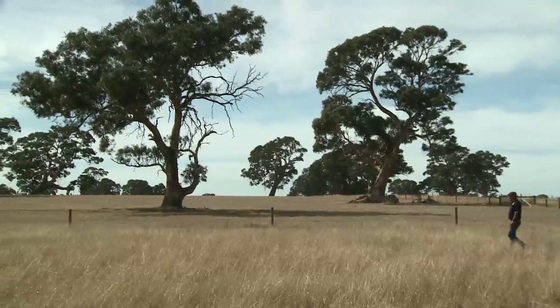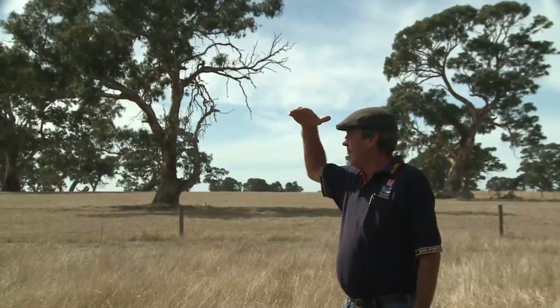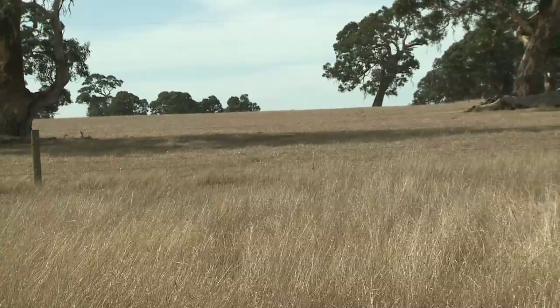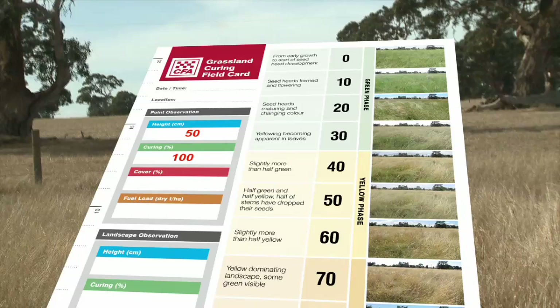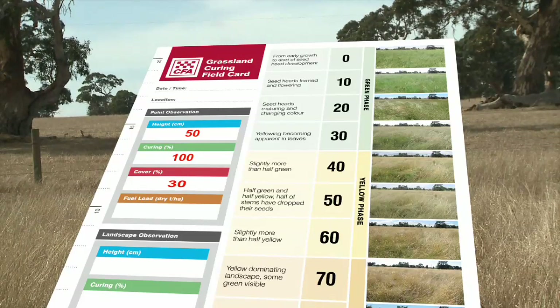You find an area near your house that's not too green, not too dry, and if possible, that doesn't have any trees. Then you write down a few numbers on your grassland curing field card, including the height of the grass, how dry it looks compared to some photos, and how much grass there is.